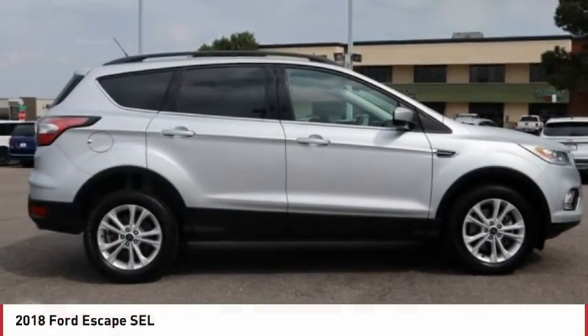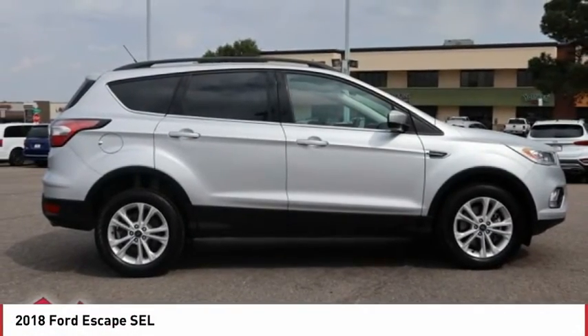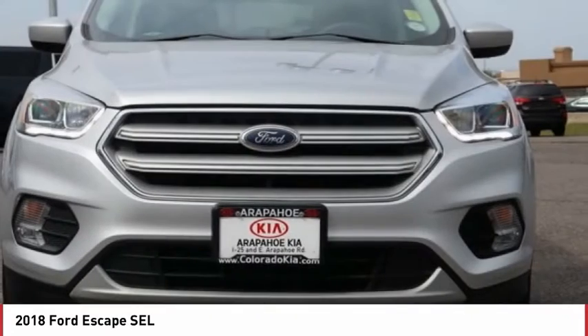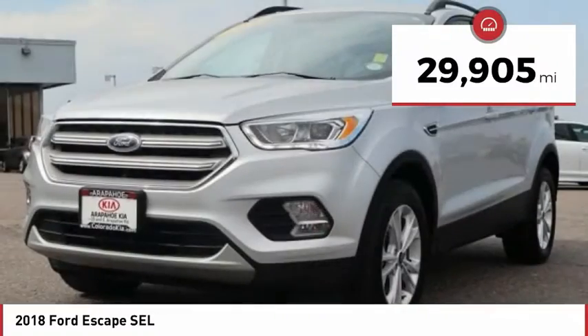Take a look at the 2018 Escape. Gas engines flex, tow, sip, and go with Ford Escape. This vehicle has less than 30,000 miles.